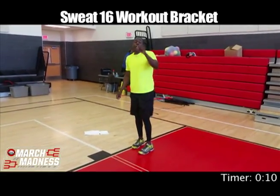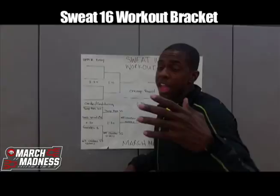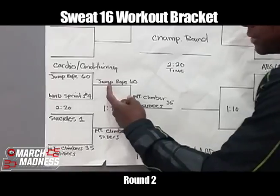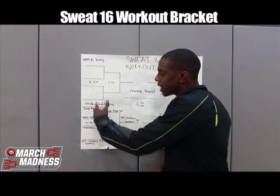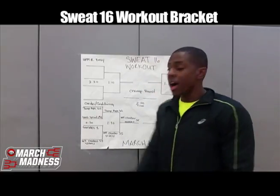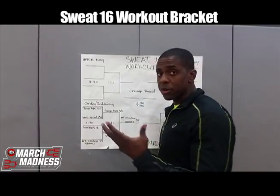We'll advance to the second round. If you're able to get through the first round, you advance to the second round where only two exercises out of the four will advance — 60 jump ropes and 35 mountain climber sliders. If you're unable to make it out of the first round, you have to repeat that round while others advance to the next round. Only one exercise will advance out of that bracket to the Final Four, which is the mountain climber suicide — 35 of them.